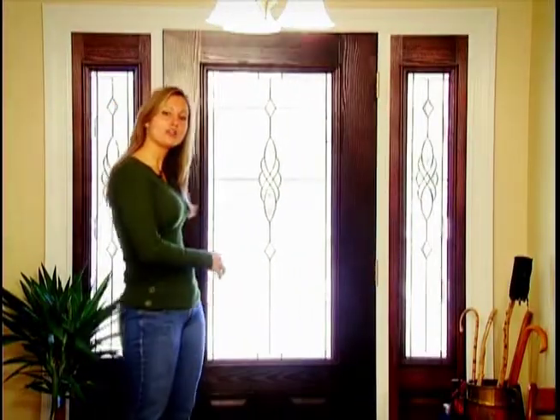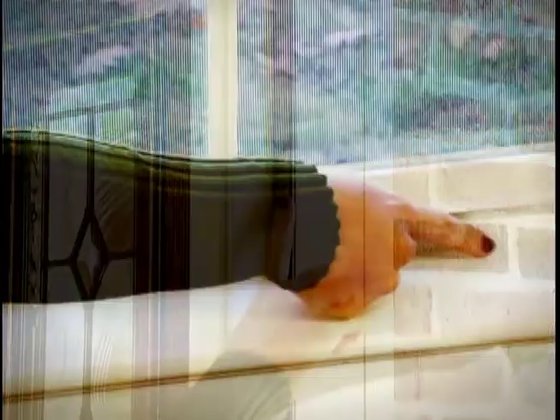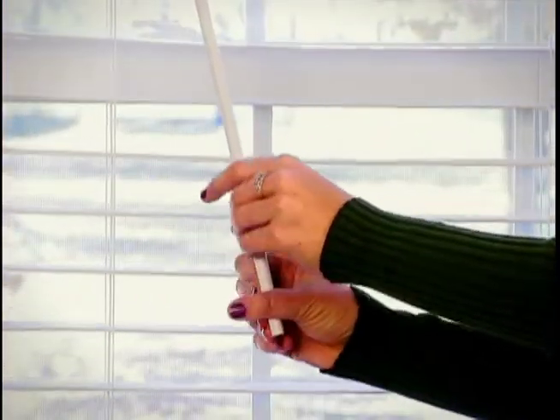Here are some simple things you can do. To keep cold air outside where it belongs, weatherstrip around doors and caulk around windows. Keep curtains and shades open during the day to let the sun in. Heat from the sun is free and helps keep your heating costs down.